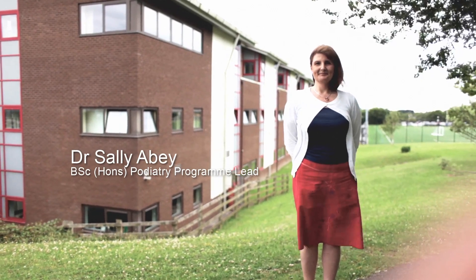My name is Sally Avey and I'm the program lead for the Podiatry BSc Honours degree.